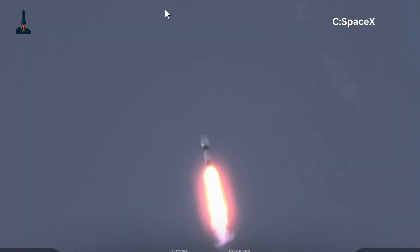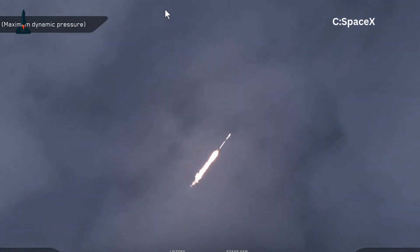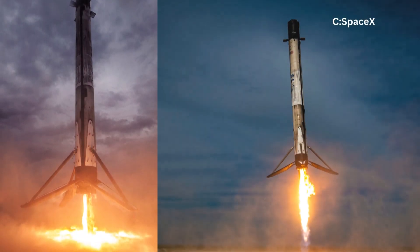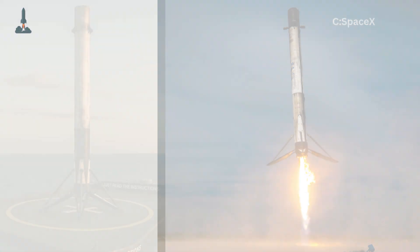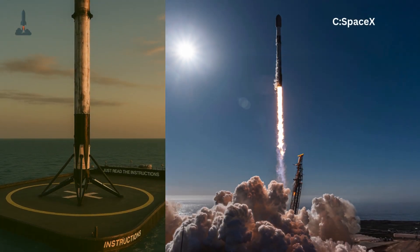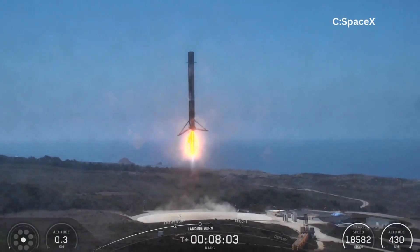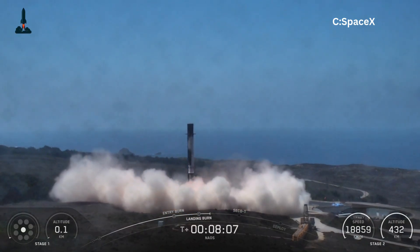So today, let's pull back the curtain and uncover why Falcon 9's landing legs look the way they do, why they're so light yet so strong, and why SpaceX almost gave up on legs entirely. Stick with me, because the story behind those four legs is crazier than you think. In fact, one design would have made Falcon 9 look like a giant flying spider. But more on that later.